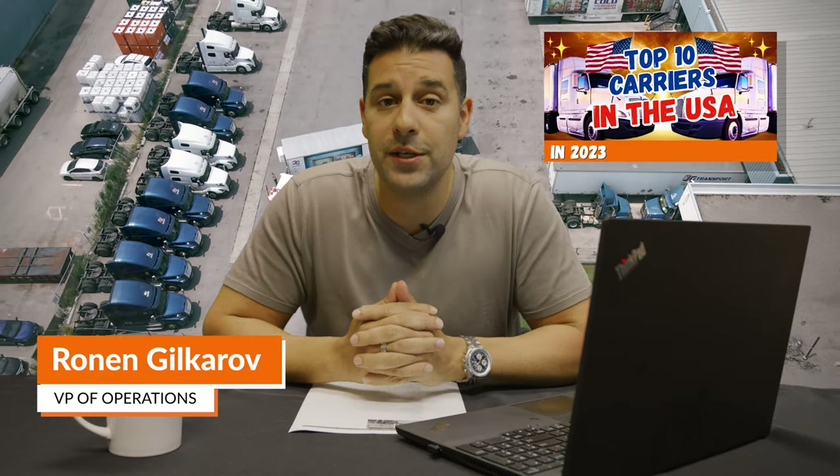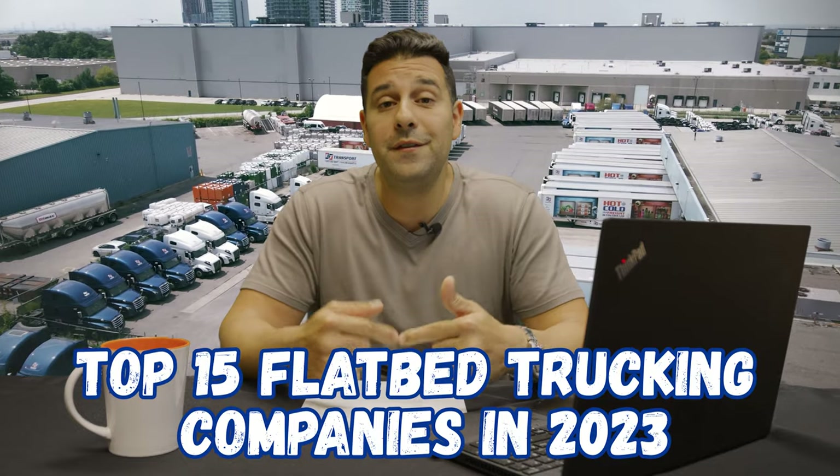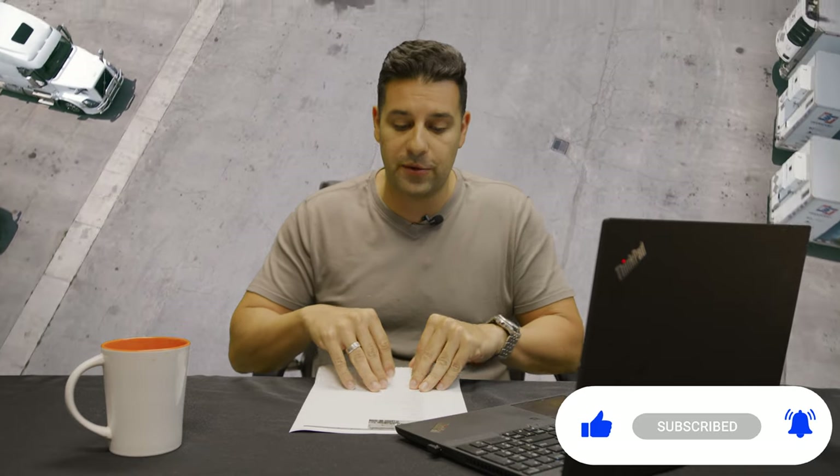Well, here you go. You've asked for it and I am delivering. The last time I did a video on the largest 10 carriers in the US, a few of you commented that you'd like to see a video on the largest flatbed carriers, the largest LTL carriers, and the largest reefer carriers. So here you have it, the 15 best flatbed carriers to work for in 2023. I am also working on the best reefer carriers and the best LTL carriers, so make sure you're subscribed to this channel.